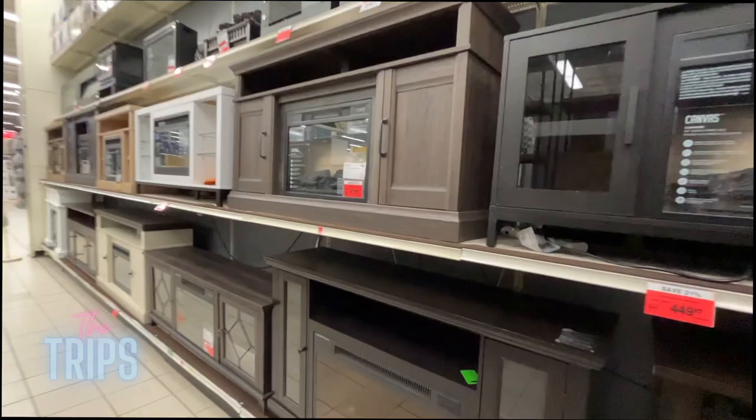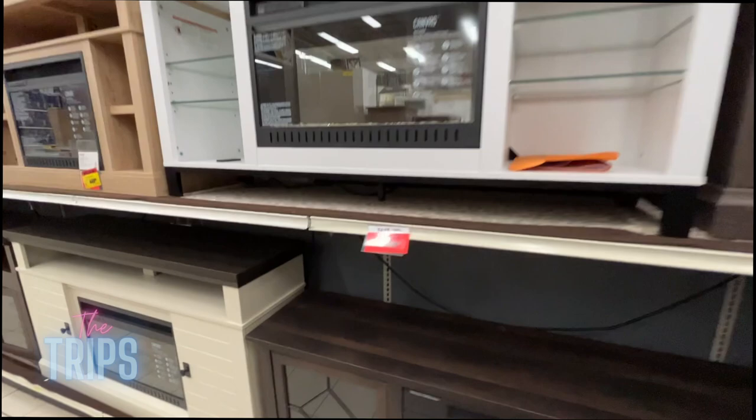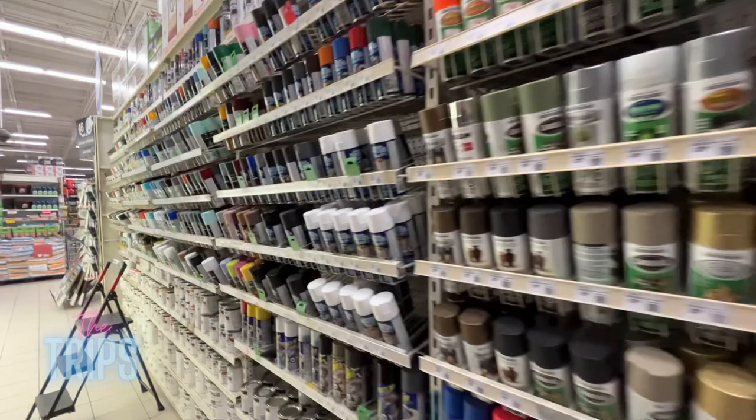Some of the prices are really nice as we skim by. These electric fireplaces look really nice and warm. One thing you may notice is they have really random sale percentages — like 21% off, 31% off, 16% off — it's really weird but that's how they roll here. They also have a paint section with spray paints and a whole painting area where you can pick your colors.